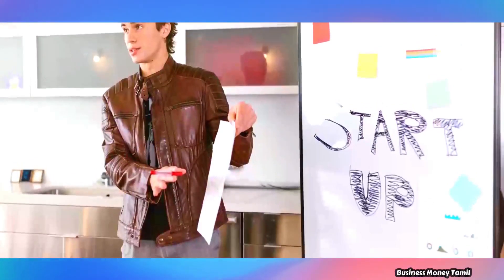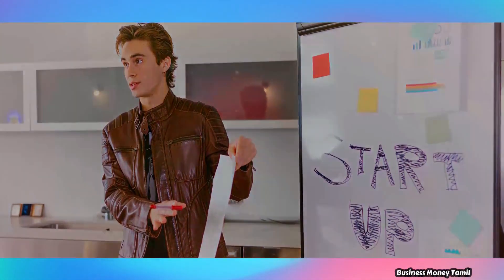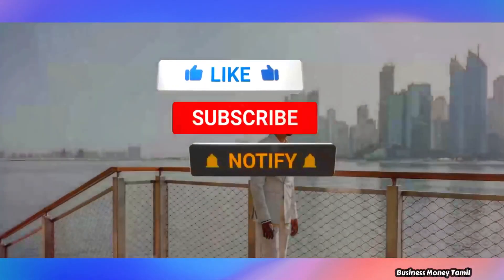If you want to talk about any business idea, please post a full business video.